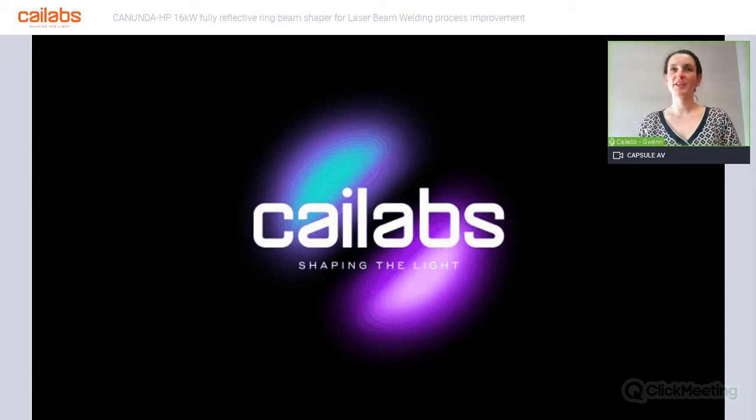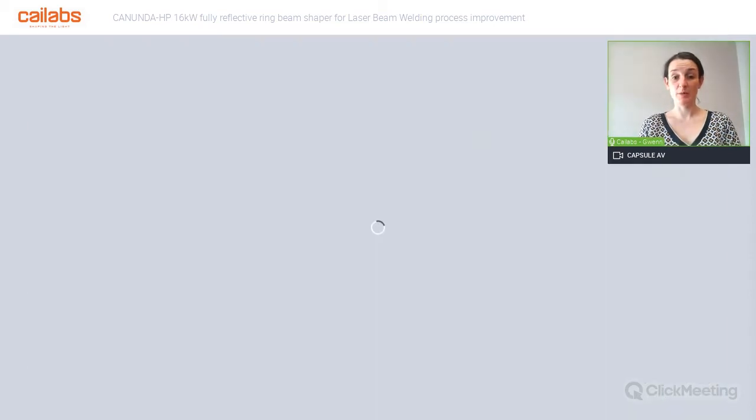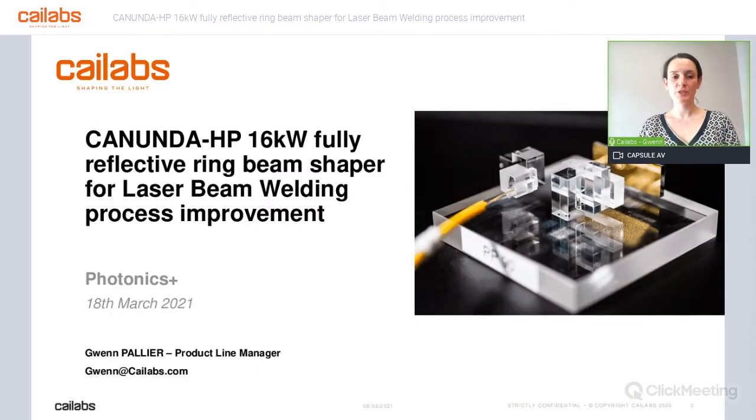Hello everybody. It's really nice to be here today at the EPIC product presentation for PhotonX Plus. And thank you very much, EPIC, for organizing this event. My name is Gwen, and I'm working at Kailabs. I'm here today to present the results we've had in terms of process and beam shaping with our Kanunda HP Ring Shaper beam shaping system, working up to 16 kilowatt, with which we have done laser beam welding.